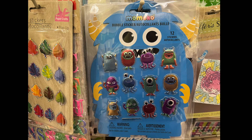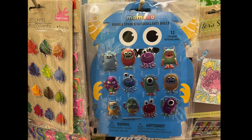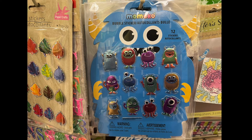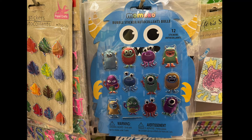We have some more Momoko bubble stickers — can you believe it? There's 12 in total. I'm not sure what these little creatures are called; I'm pretty sure someone out there knows. If you do, let me know in the comment section down below.